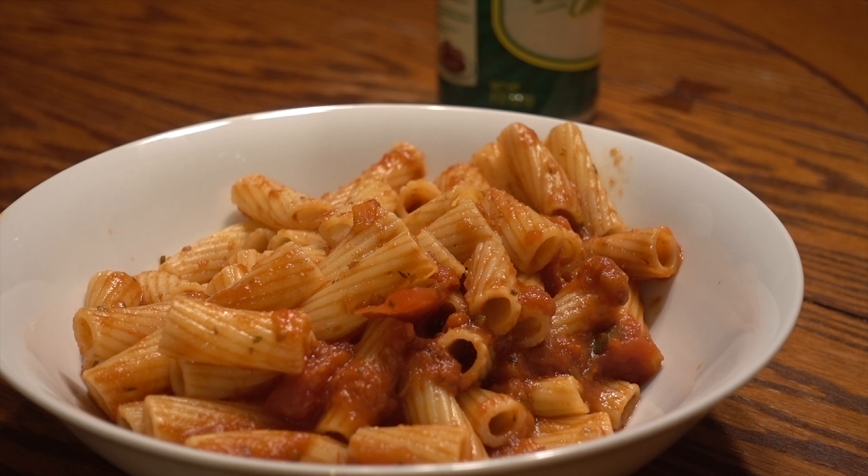Hello everyone, welcome to GED. Today we have some rigatoni with tomato sauce and we're talking about front-to-back organization.